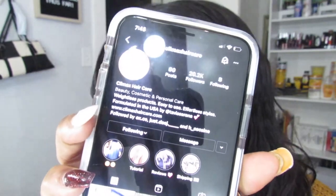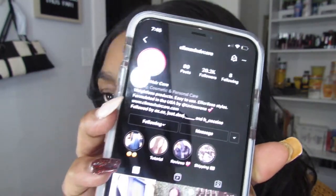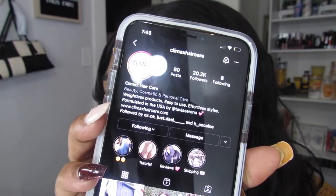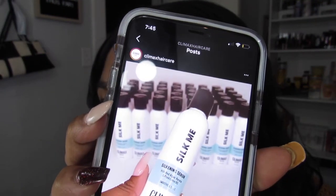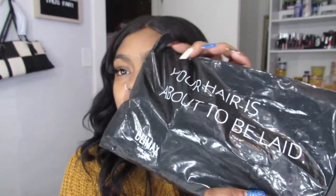So here is their Instagram — Climax Hair Care. And right here is the product I'm going to show you guys. It says 'your hair is about to be laid, honey.' Didn't I just tell you — laid! I told y'all it said laid.